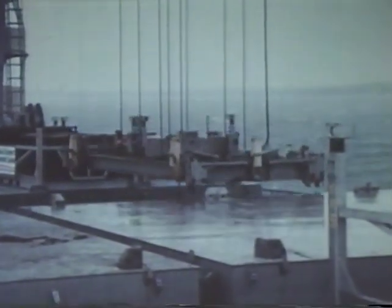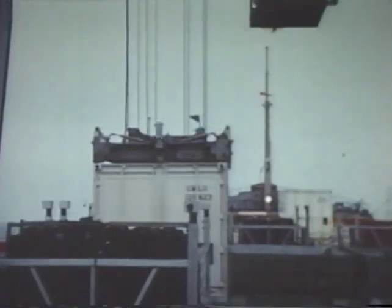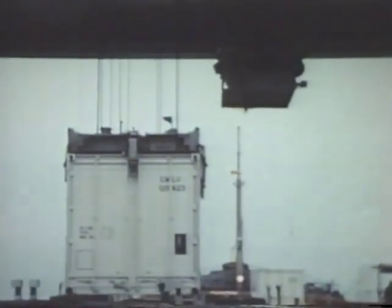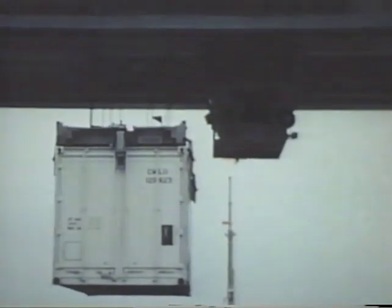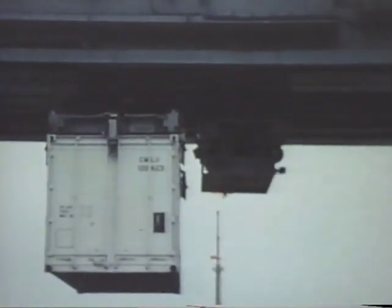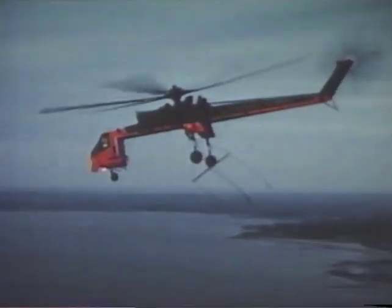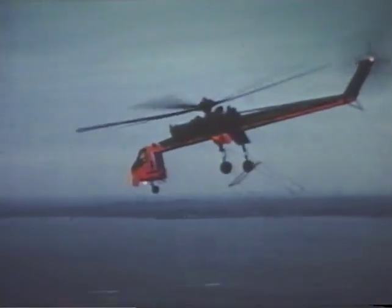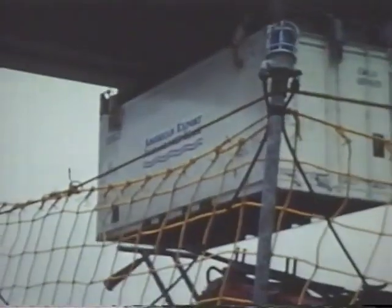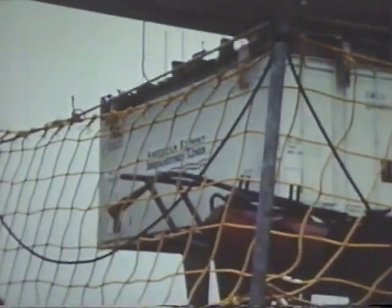In this new system, the containerized cargo is stacked in vertical cells in the hold of the vessel. During offloading operations, a shipboard traveling gantry crane lowers its spreader into the cell, locks onto the container, and raises it to the deck. This is done while the helicopter is on its prior delivery mission. The gantry places the container in a pre-designated lift-off area, where it is readied by the shipboard crew for pickup.